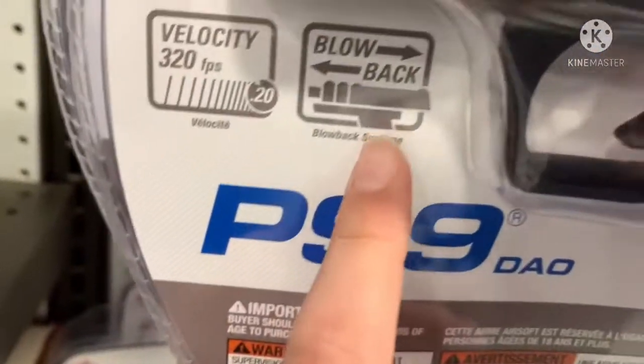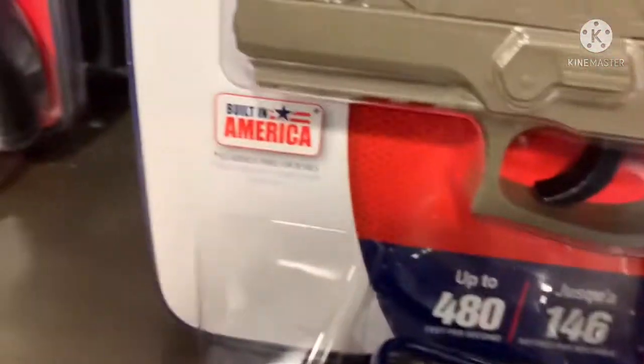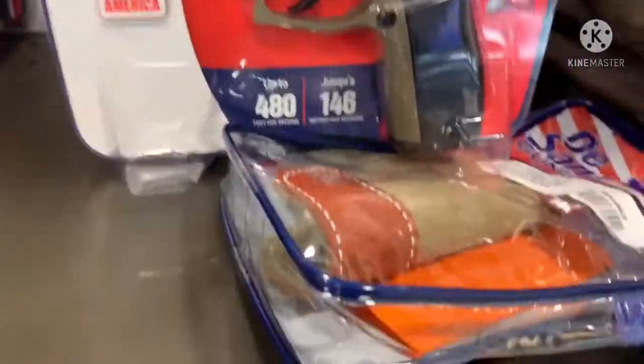I also have the P99 blue bag. I have... Mark 45. And the Glock 26 and last one.